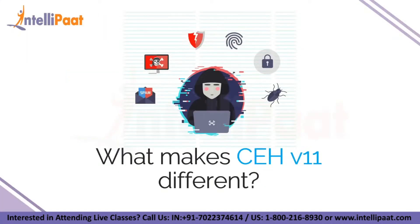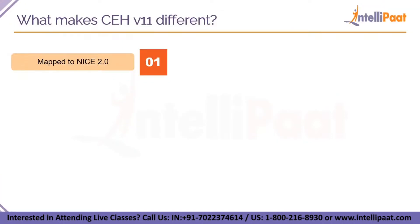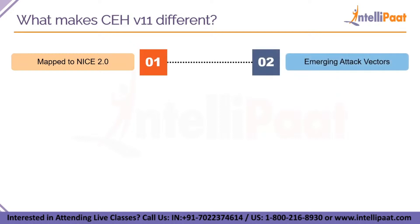Now let's see what makes CEH version 11 different from other cybersecurity certifications. First, it has mapped NICE 2.0 — CEH version 11 falls perfectly under the NICE 2.0 framework specialty areas: protect and defend, analyze, and securely provision, helping you further your career as a federal employee. Next, there is a greater focus on 18 emerging attack vectors including the OWASP top 10, IoT hacking vulnerabilities, APT, fileless malware, web API threats, web hooks, web shell, cloud attacks, artificial intelligence, machine learning and much more.